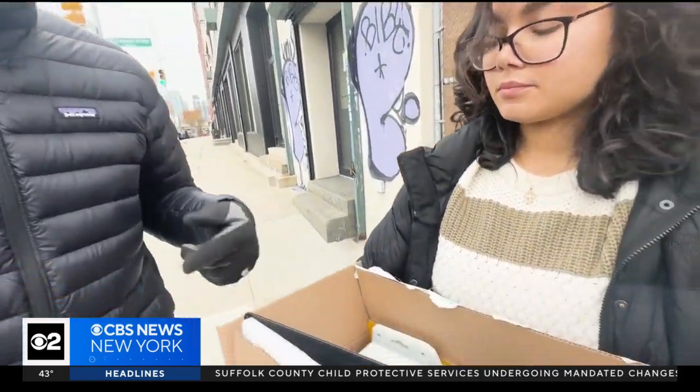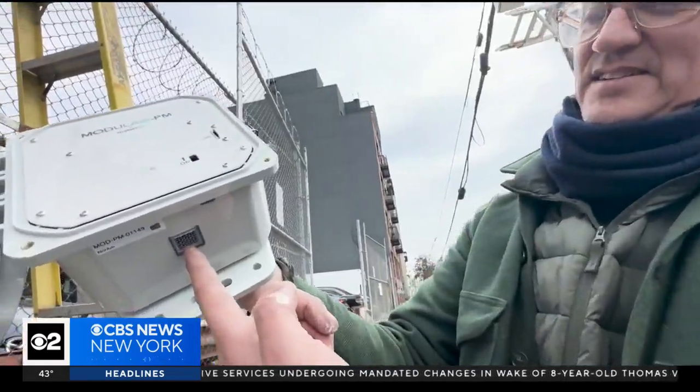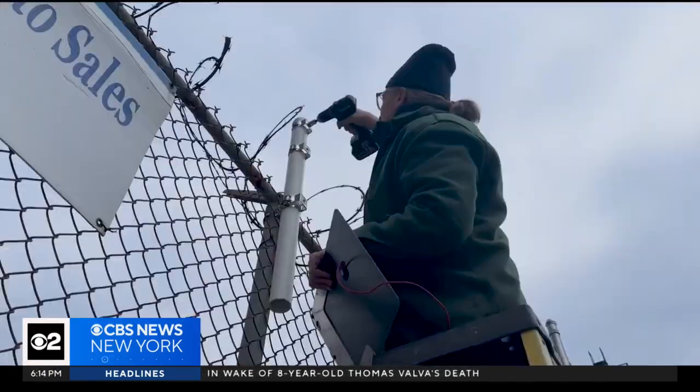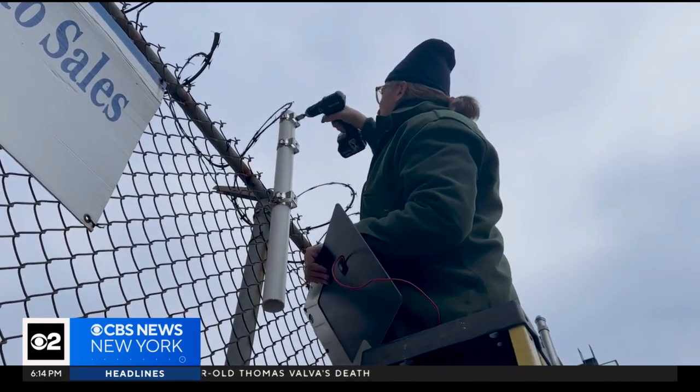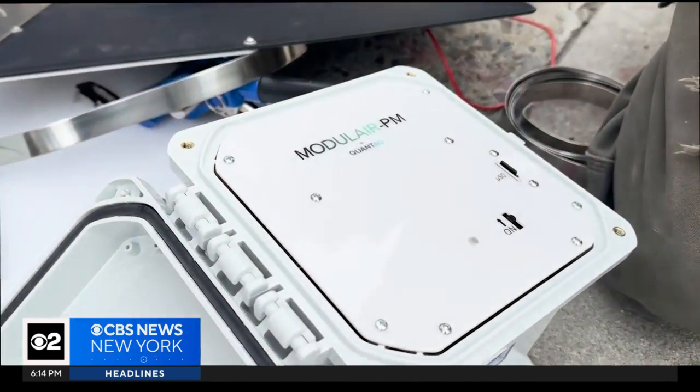This monitor here will measure particulate matter — these are air quality monitors. A new way the group is taking matters into their own hands to force policy and legislation changes by tracking the pollution levels they say plagues their community.